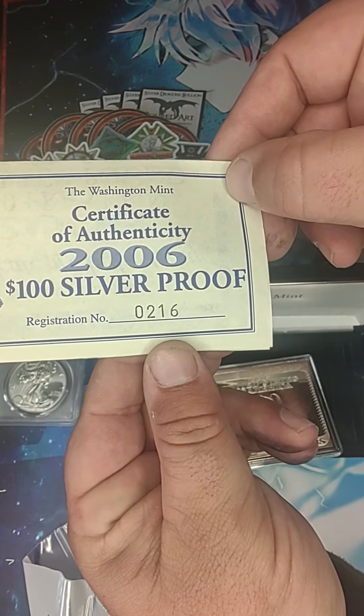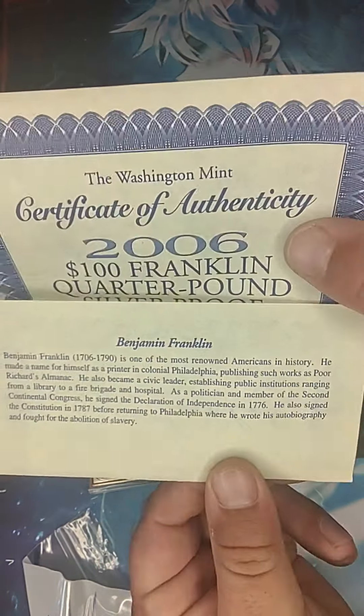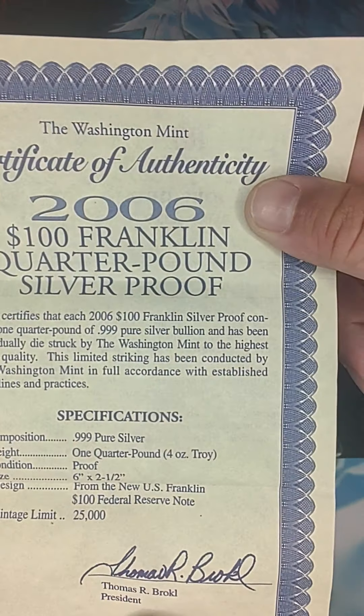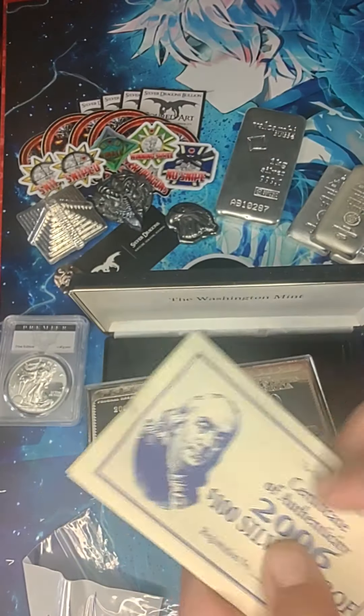Wow — registration number 216. Dude, this thing is awesome.